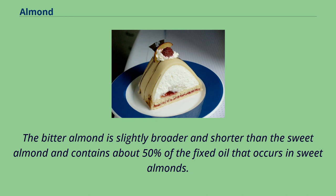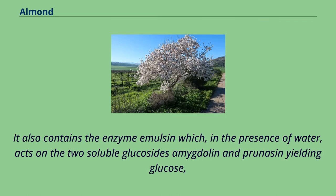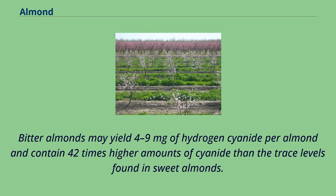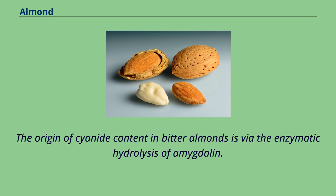The bitter almond is slightly broader and shorter than the sweet almond and contains about 50% of the fixed oil that occurs in sweet almonds. It also contains the enzyme emulsin which, in the presence of water, acts on the two soluble glucosides amygdalin and prunusin, yielding glucose. Cyanide is found in the essential oil of bitter almonds, which is nearly pure benzaldehyde, the chemical causing the bitter flavor. Bitter almonds may yield 4 to 9 mg of hydrogen cyanide per almond and contain 42 times higher amounts of cyanide than the trace levels found in sweet almonds.